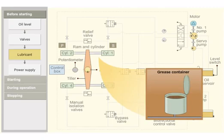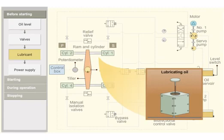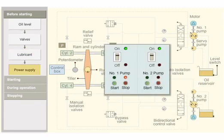Check the grease quantity and oil level. Insufficient lubrication will wear out the components. Check whether the power supply is available for both steering motors.